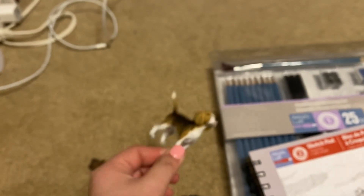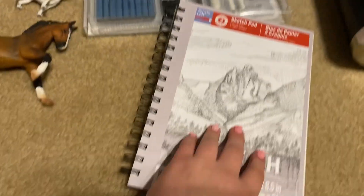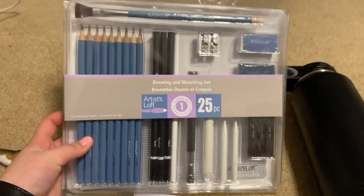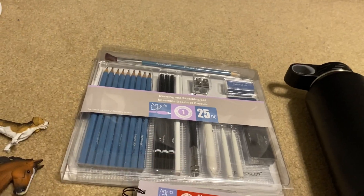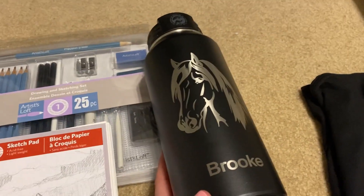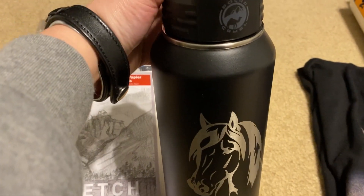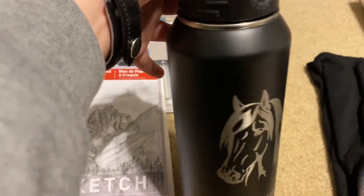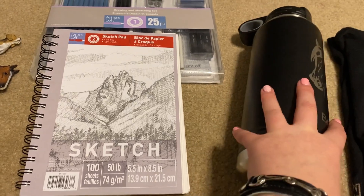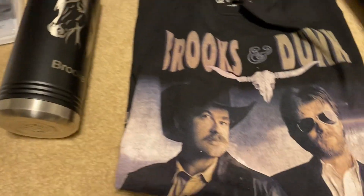My cousins got me this amazing sketchbook and amazing pencils, which are upgraded from what I have. I've been doing a lot of drawing recently and I really like it. My grandma also got me this horse water bottle, which I asked for. I carry a water bottle around a lot at school, and I probably should start bringing one to the barn too.